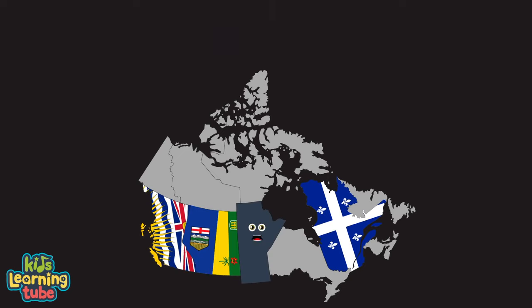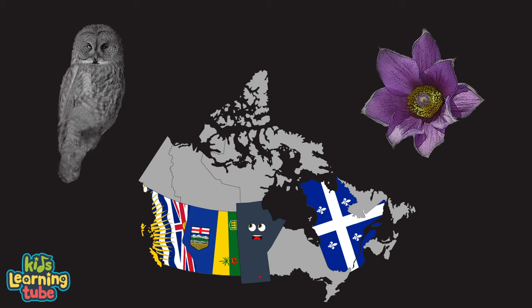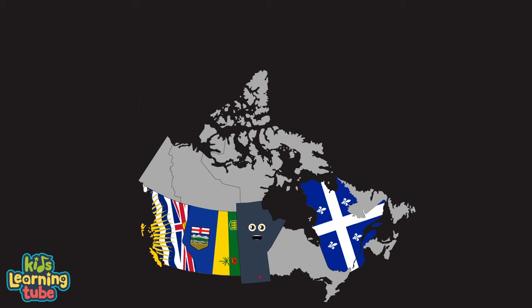I'm Manitoba, my capital's Winnipeg. I'm a province of Canada, I'm not pulling your leg. Prairie crocus is my provincial flower, great grey owl's my bird. I have arctic tundra in the north and southern farmland to herd.